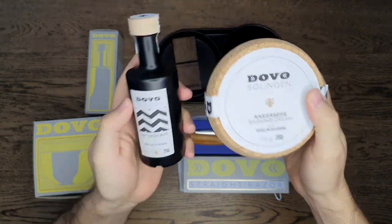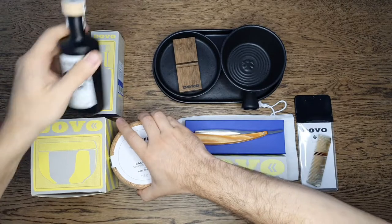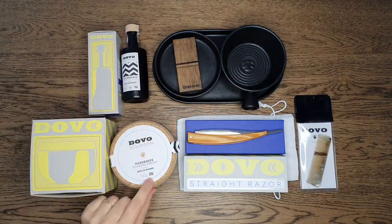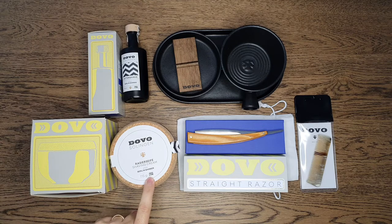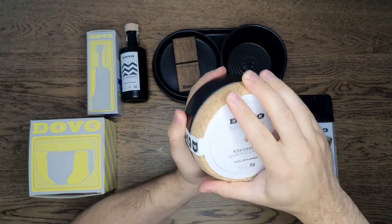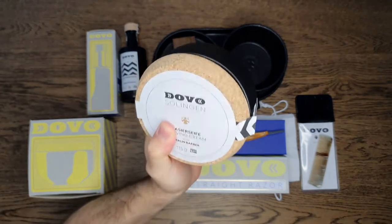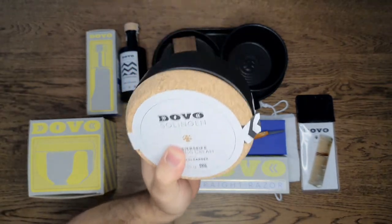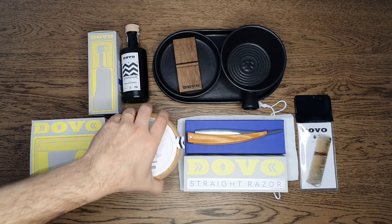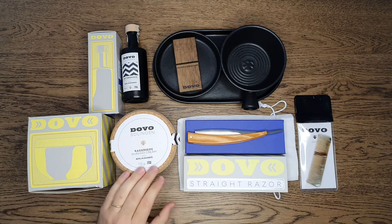They have two other fragrances. This one is the vegan formula; there are other formulas and scents, including the tallow-based ones. I'm really looking forward to trying this because I have never tried Ariana and Evans and I know how well regarded it is in the wet shaving community. The scent profile is really nice — it smells very, very good. Even my wife loved it and she has a nose for shaving products, so she really liked it and I like that she liked it so I can use it more often.